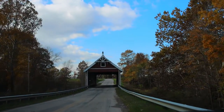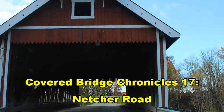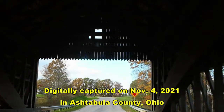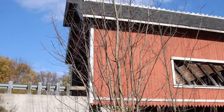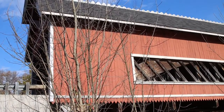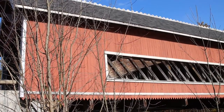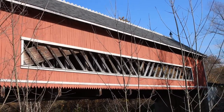We're heading west on Netscher Road toward South Denmark Road. We're at Netscher Road Covered Bridge, spanning the water in Jefferson Township. It is one of 17 drivable bridges here in Ashtabula County.